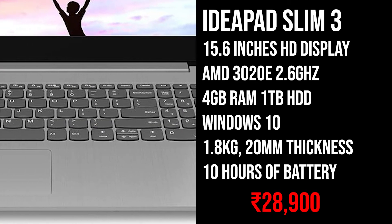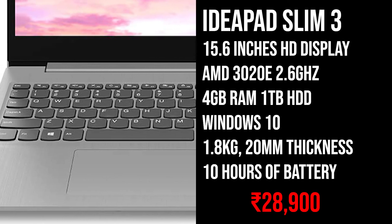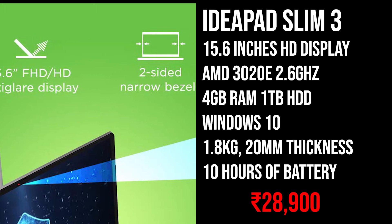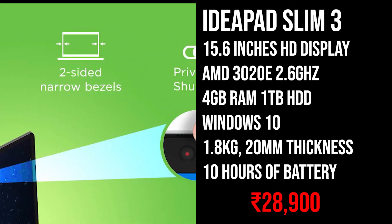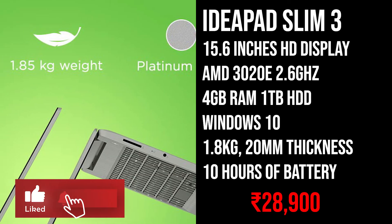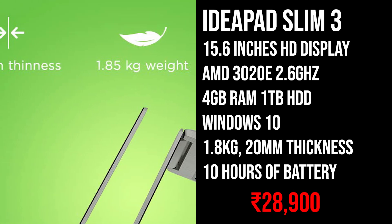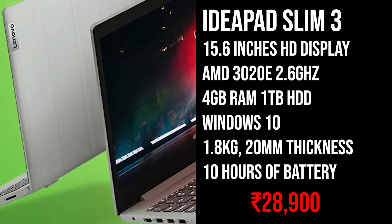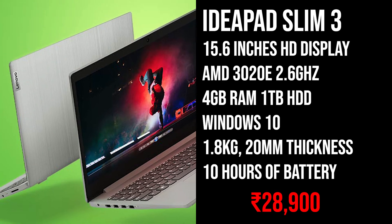Now let's move on to the next laptop which is the Lenovo IdeaPad Slim 3. This laptop comes with a 15.6 inch HD display and an AMD 3020e processor with 2.6GHz boost clock. It comes with 4GB of RAM, 1TB of hard drive storage, and Windows 10 pre-installed. This laptop also weighs 1.8kg and is only 20mm thick. Lenovo claims 10 hours of battery life on this laptop, and it is priced at 28,000 Rs.